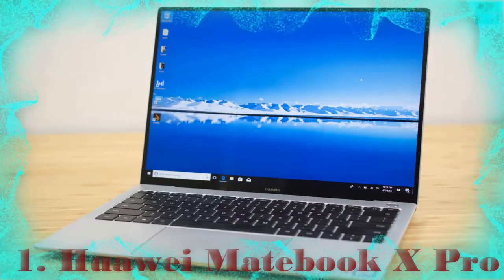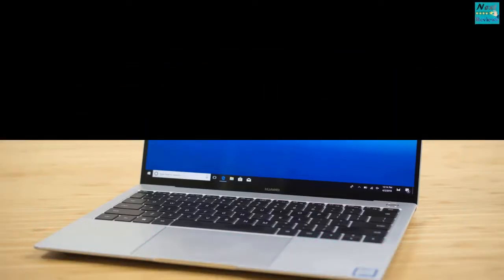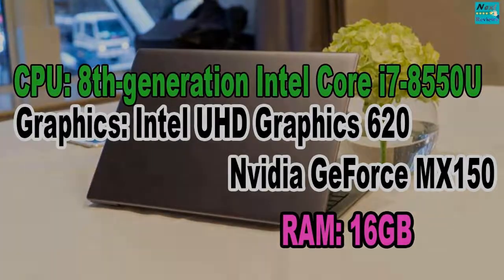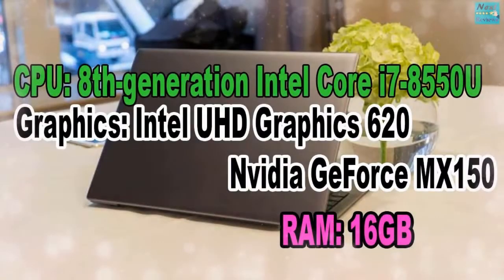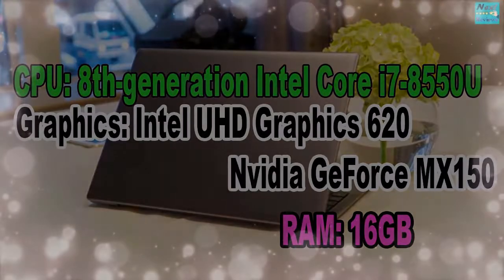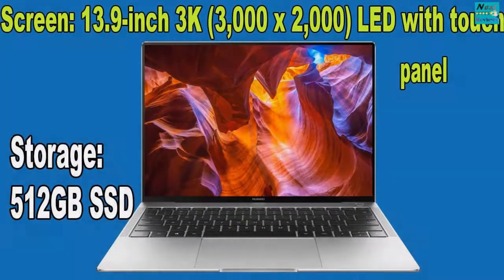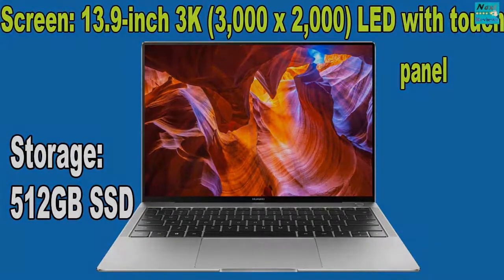Huawei MateBook X Pro. 8th Generation Intel Core i7-8550U. Graphics: Intel UHD Graphics 620, NVIDIA GeForce MX150. RAM: 16GB. Screen: 13.9-inch 3K 3000x2000 LED with Touch Panel. Storage: 512GB SSD.